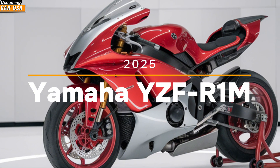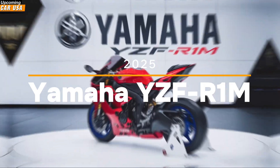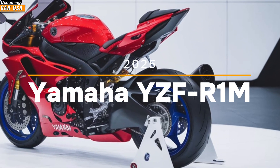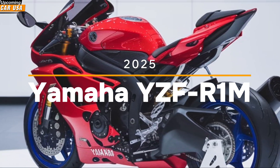For those who seek the ultimate in performance, technology, and style, the 2025 Yamaha ZF Ronem is the answer. It's more than just a motorcycle. It's a statement of intent, a machine that challenges the limits of what's possible and invites you to do the same.